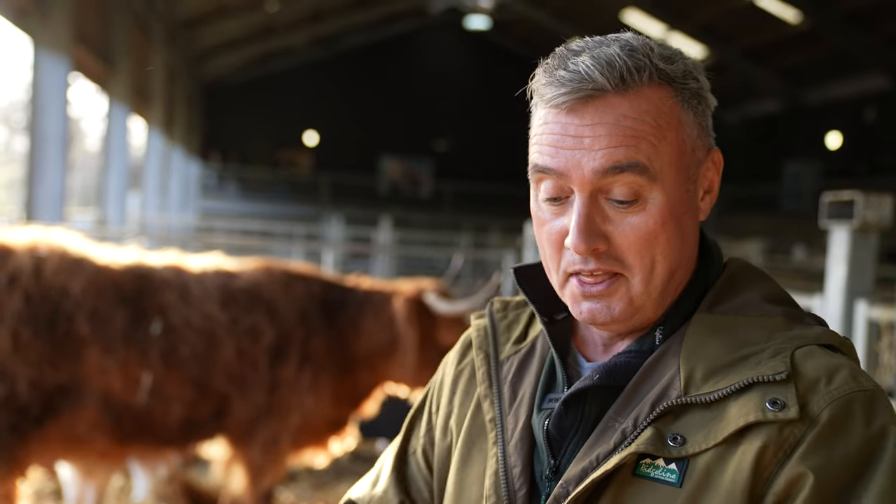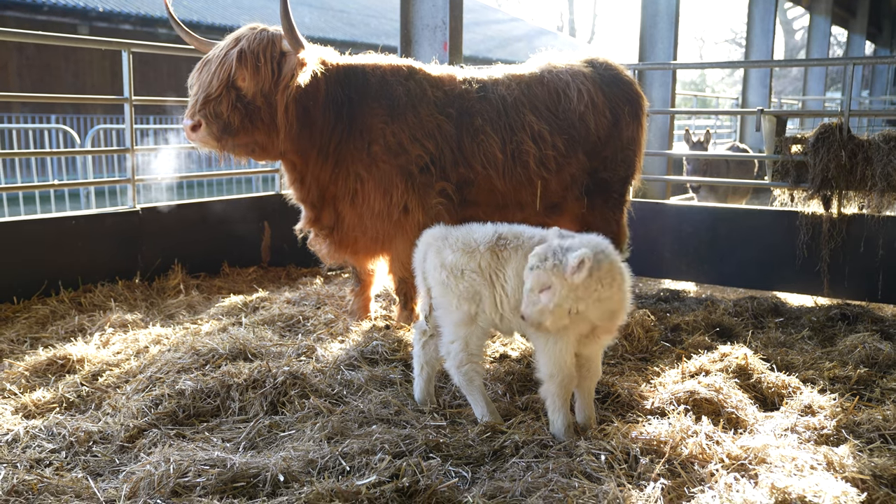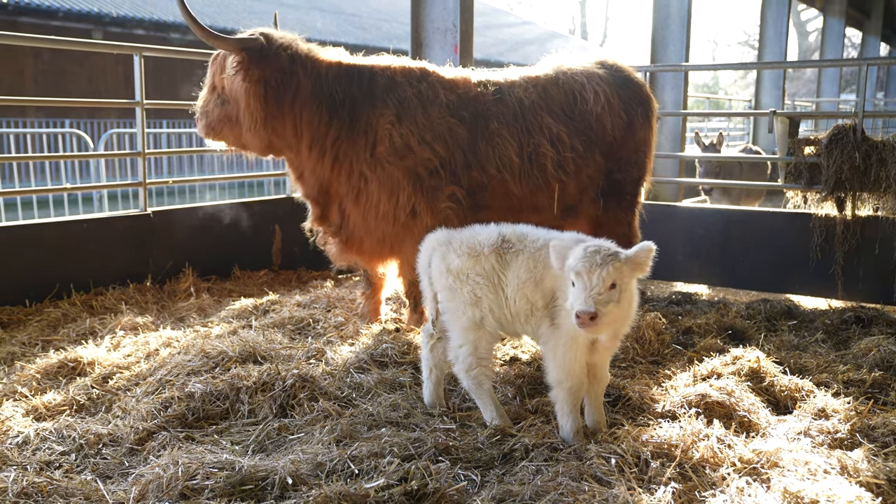I've just been checking — there are actually 10 colours of Highland cattle: red, ginger, black, dun, yellow, white, grey, tan, silver, and brindle. We've only got four of those, so we've got a bit of work to do.